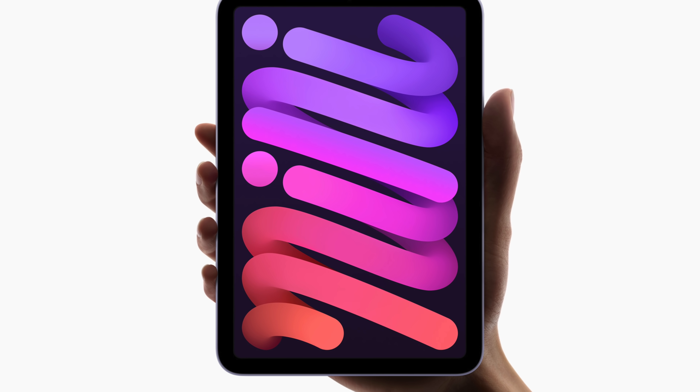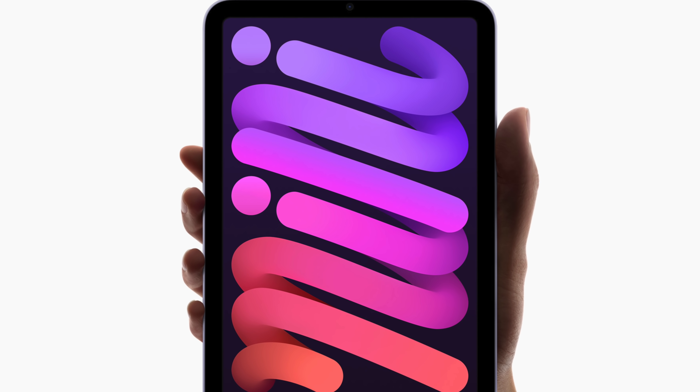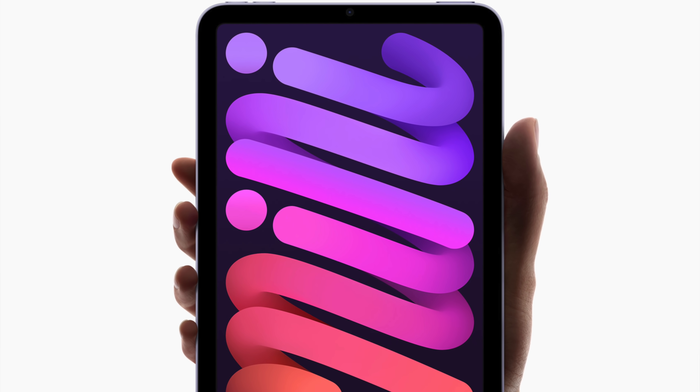These iPads are super expensive and probably not geared at the same audience interested in the iPad mini, but they are part of the lineup and may be the one you end up going for if you prefer the way iPadOS works compared to more traditional operating systems like macOS or Windows, and you want an iPad big enough to be a complete laptop replacement. But so far, that's everything that's new with this brand new iPad mini.